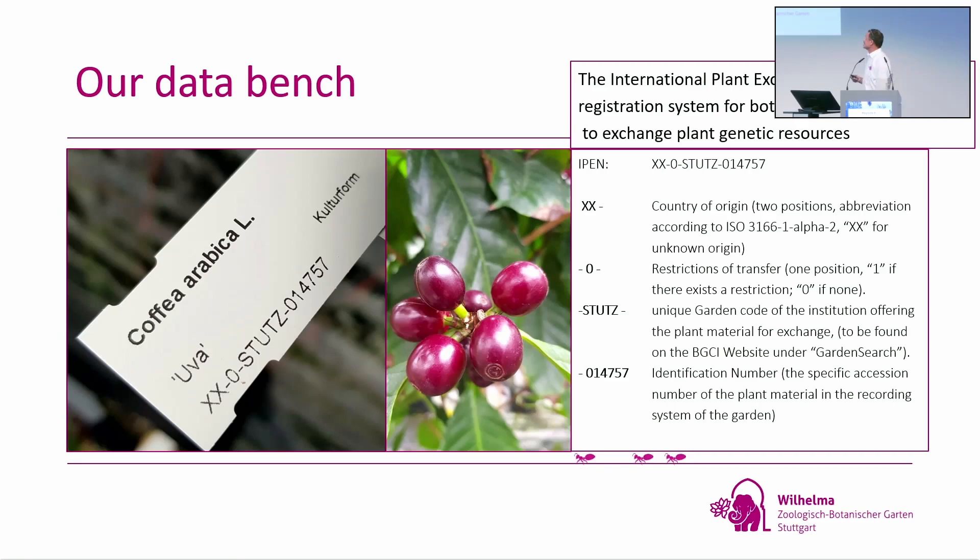Then there is a zero — or there might be a one, which would mean the species is protected by CITES, for example if it's endangered. This is never the case with our coffee. Then there's a shortcode for Stuttgart and the botanical garden, plus an identification number we create. This code always stays with the plant wherever it moves — so if we gave a plant to the botanical garden of New York, the code moves to New York.